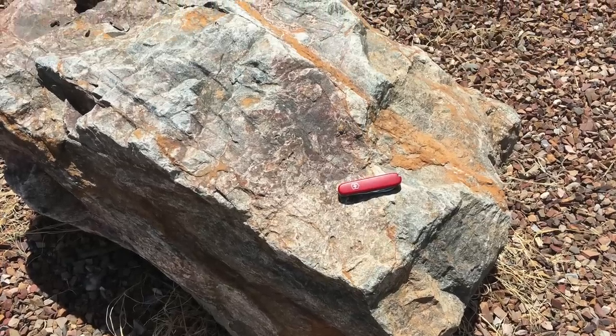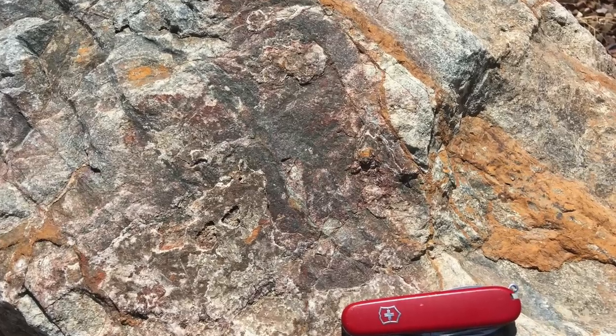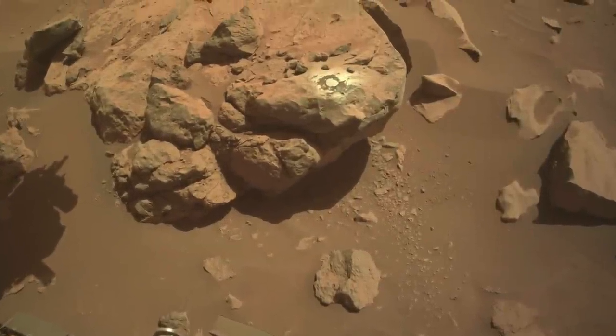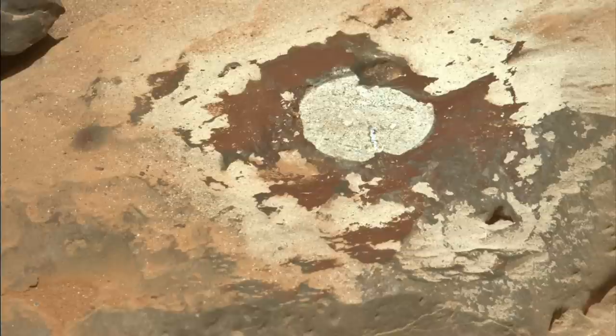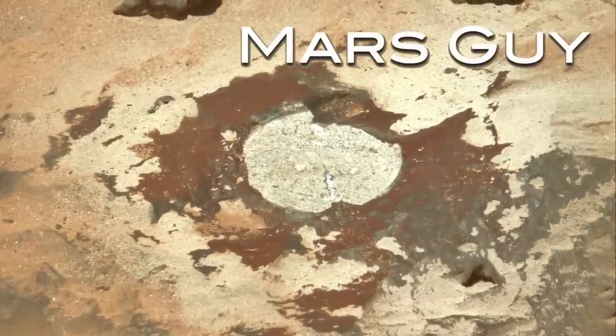Rocks on Earth commonly form thin coatings from some combination of mineral dust, water, and biology. Mars has lots of dust, but minuscule amounts of water and no known biology. So what are these coatings telling us about Mars? On this episode of Mars Guy.